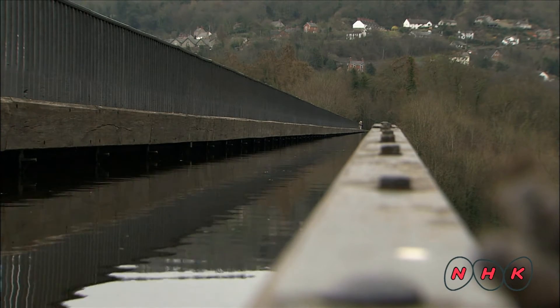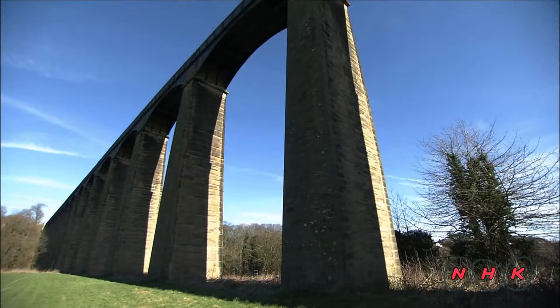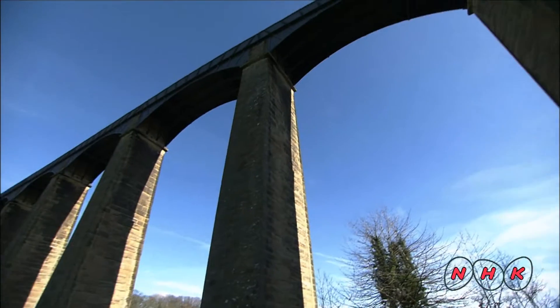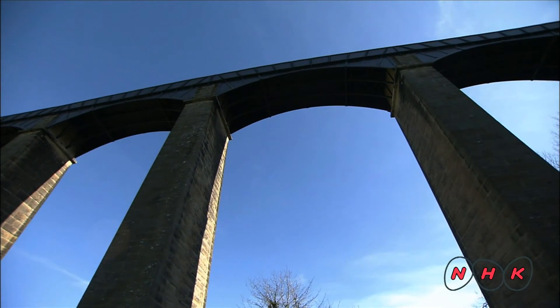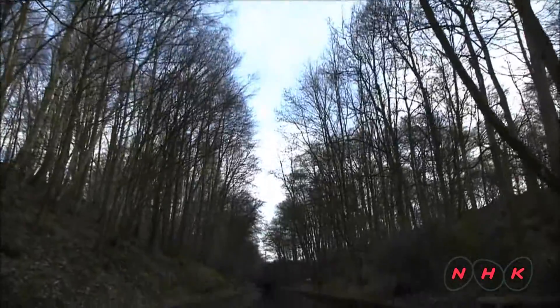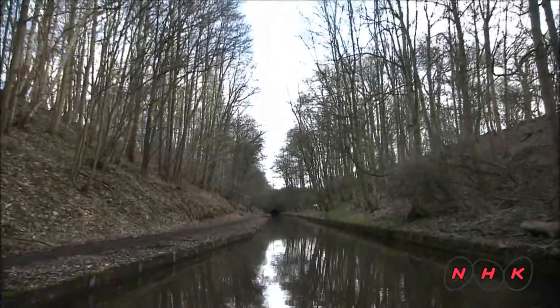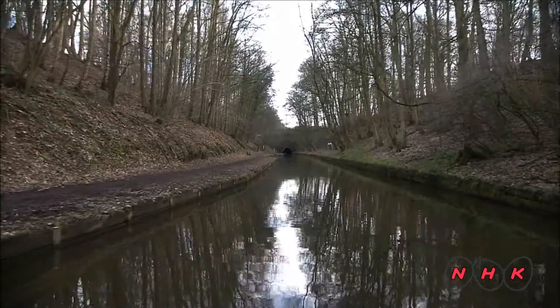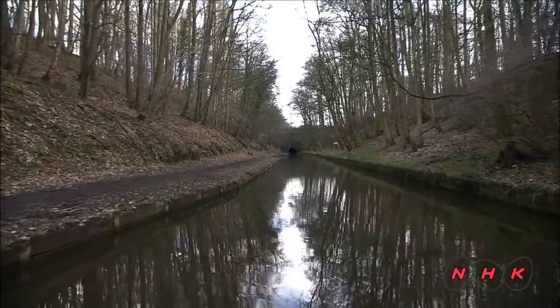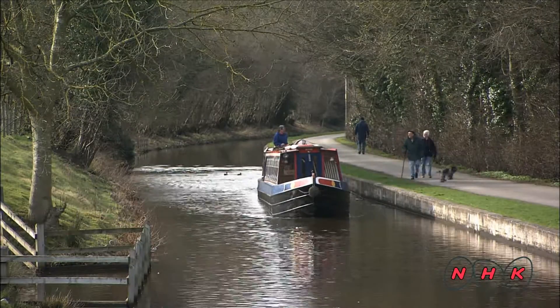It's amazing to think that the techniques used in this aqueduct are still used in the iron bridges of today. The canal's 18km run from Horseshoe Falls to Gledrid Bridge. The waterway was originally used to transport goods, but is mainly used by leisure barges today.